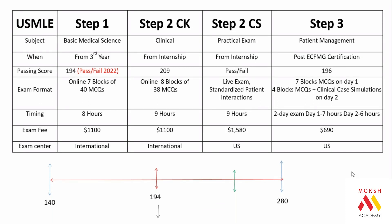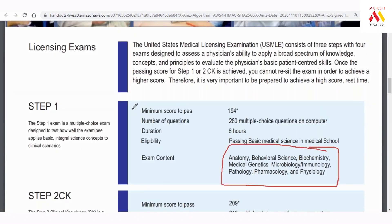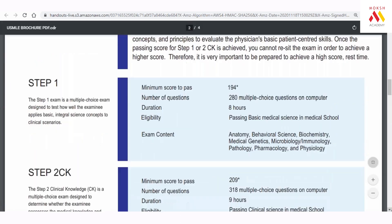There is no rule that Step 1 must be cleared during internship, and there is no age limit — senior doctors in their 40s and 50s also give USMLE. However, it makes obvious sense to prepare for Step 1 while studying the same subjects in medical college. First and second year students preparing for USMLE style exams have a clear advantage. When the next exam was announced in February, thousands of students registered because everybody is serious about learning USMLE style.